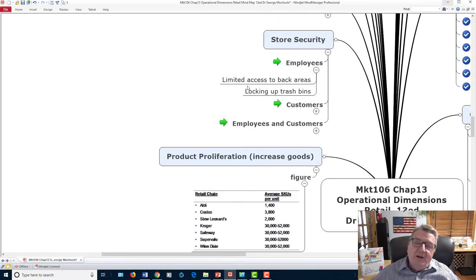Store security — starting with employees: employees know your shortcomings, where the security cameras are, and the systems in place. So you need limited access to back areas where employees could hide merchandise or throw items in the dumpster for friends to pick up later. Keep trash bins locked. Employees represent an opportunity risk — most are in compliance and have integrity, but opportunity can be tempting.